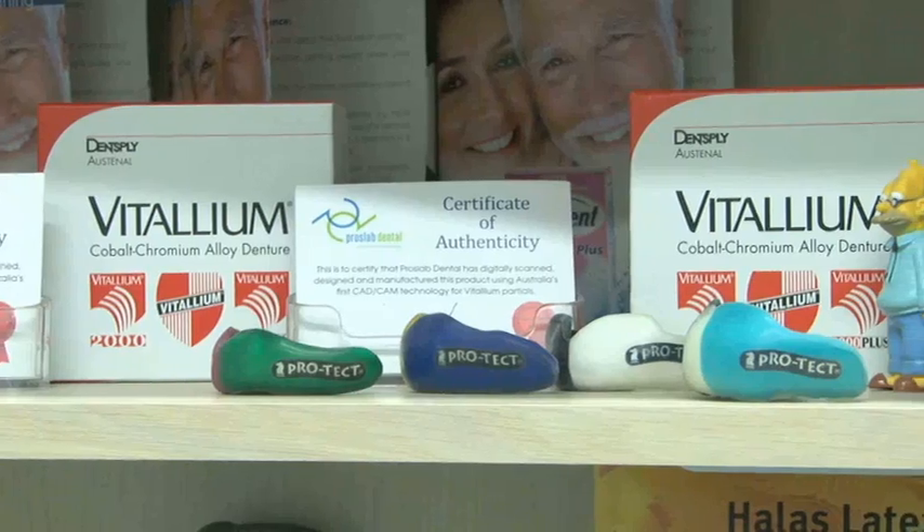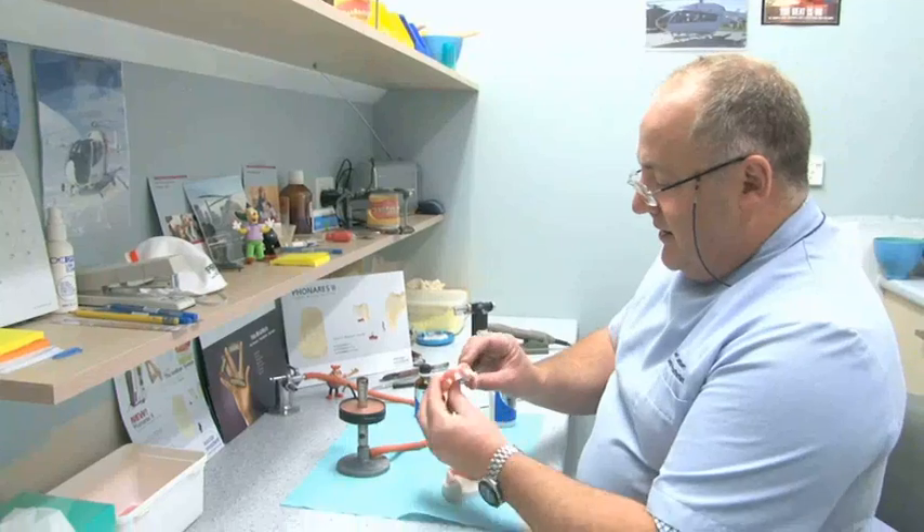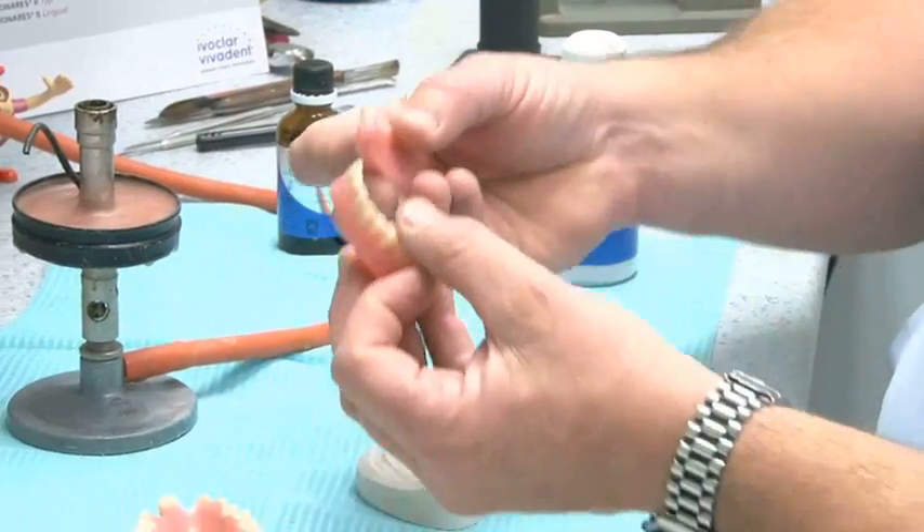As a denture prosthetist and technician, he personally crafts all his clients' natural-looking smiles. Nearly all work is completed here at the clinic by Jeff, so you know your smile is in the very best of hands.